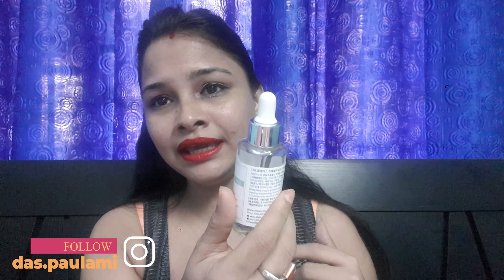Hi, welcome back to my channel. I hope you guys are doing well. If you are new here, I'm Polimi — I make videos on beauty, skincare, fashion, and lifestyle, so please take a moment to subscribe and hit the notification bell so that whenever I upload a new video you are notified. Today I have for you the much-hyped serum in the market.